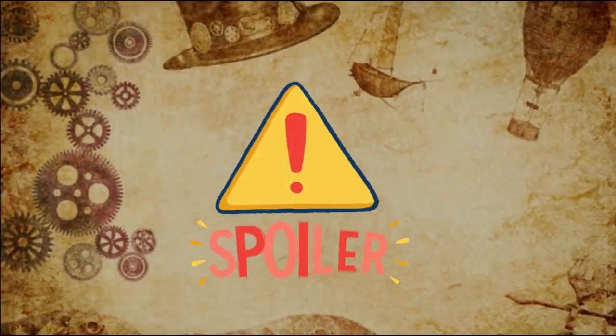Before we continue further into the video — warning: magic spoilers ahead, watch out and take care.